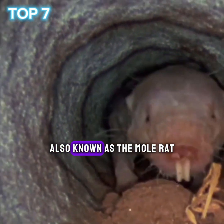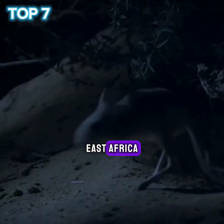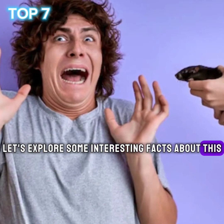The naked mole rat, also known as the mole rat, is a small rodent that lives in the deserts of East Africa, especially in southern Ethiopia as well as in Kenya and Somalia. Let's explore some interesting facts about this unique creature.